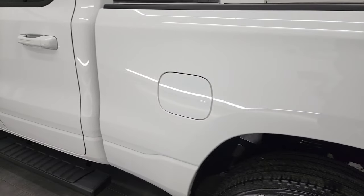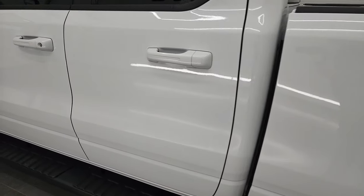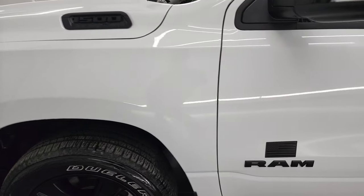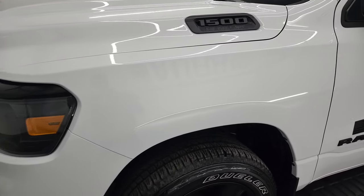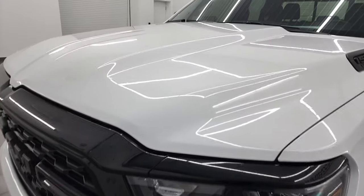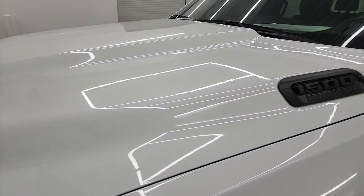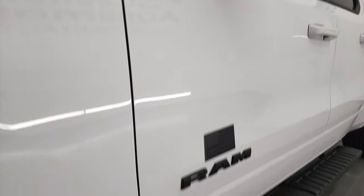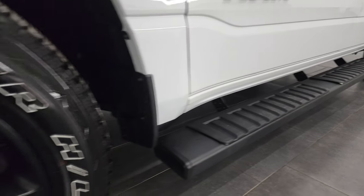Going down the driver's side here, the 6 foot 4 inch box is in excellent shape. Doors look really good as well — I didn't see any major dents and dings on there. And the front fender is in fantastic condition. If you like the video, you can subscribe to my YouTube channel at youtube.com/SummitAuto. Click the bell notifications and you will get updates on the videos I do each and every day here at Summit Automotive.